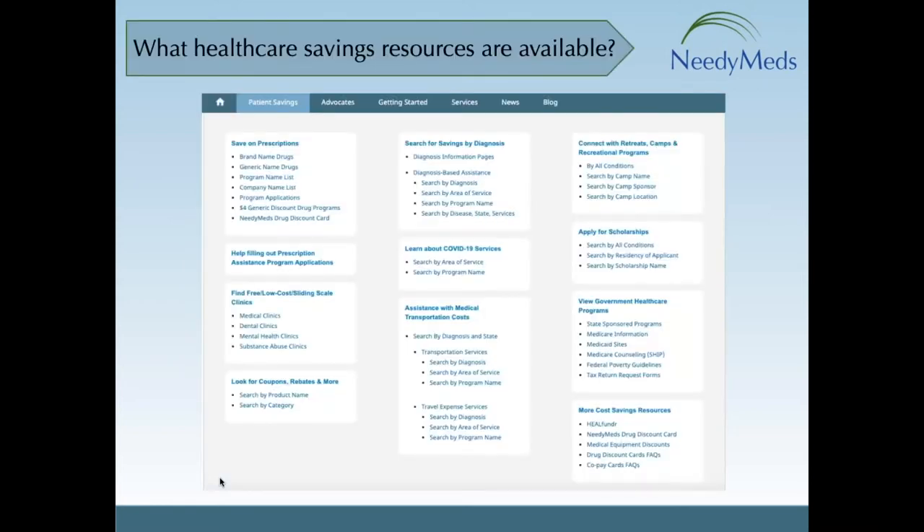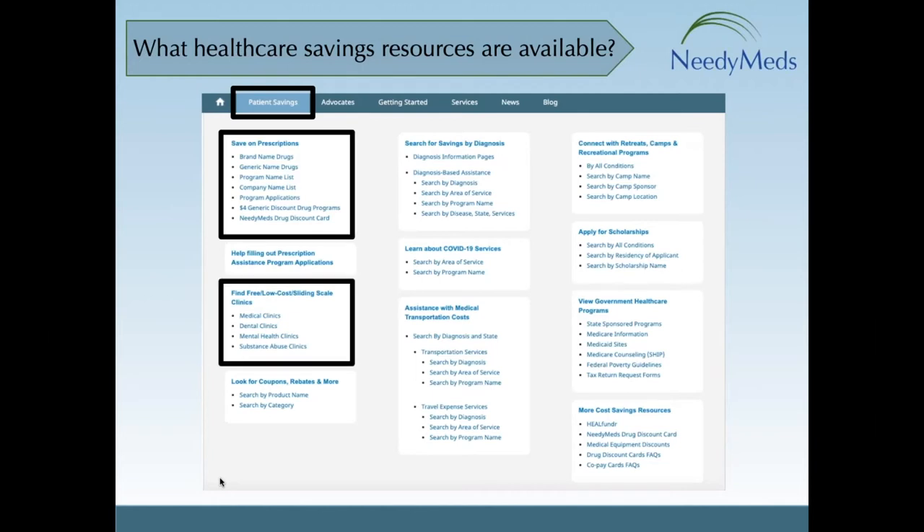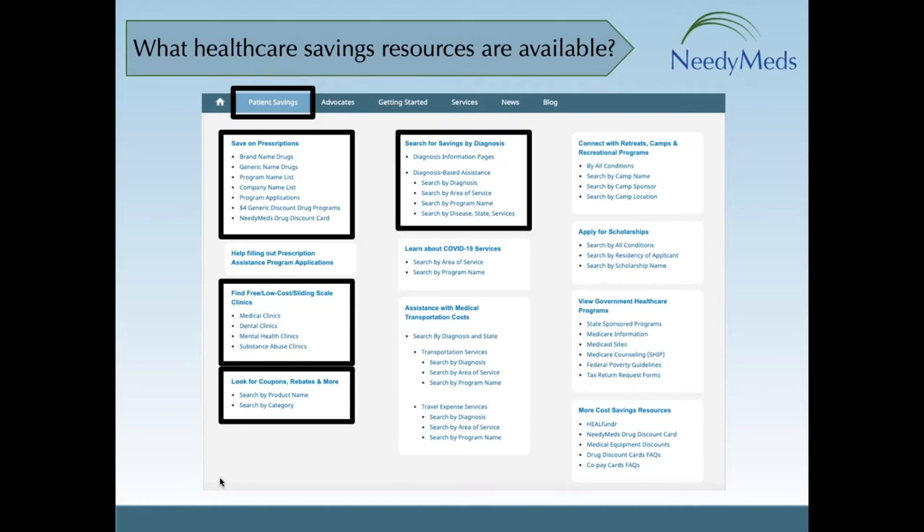On NeedyMeds.org, you will find all the different categories on ways to help your patients save on meds under the patient savings tab. You'll find prescription savings under prescriptions, with prescription assistance programs and through our $4 generic drug discount program. We have a free, low-cost, and sliding scale clinic section, our coupons, rebates, and more section, a section for diagnosis-based assistance, and a new section — the COVID-19 Resource Center — which is full of programs for those experiencing financial hardships due to the pandemic.